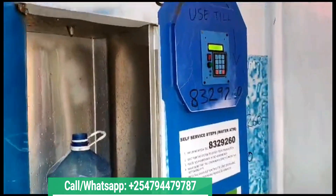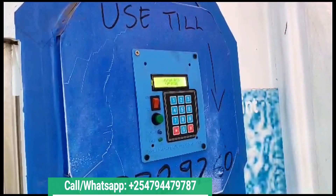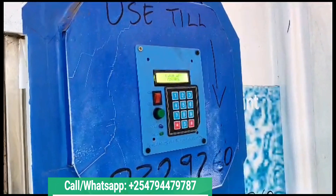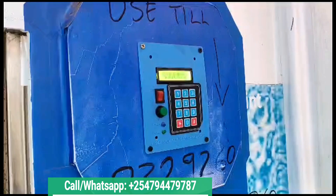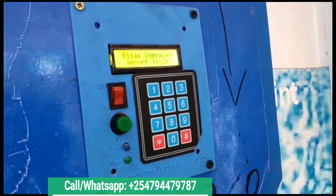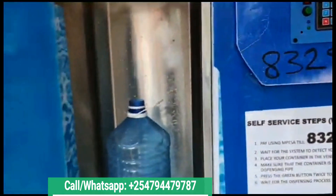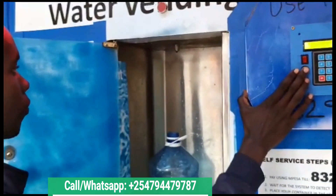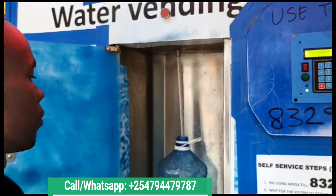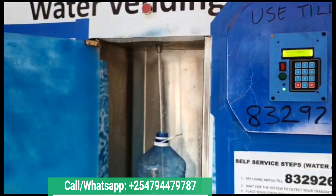You just enter the till number that is provided for the machine. After paying, the system will automatically detect your payment. Once it has detected, you just press the green button up there, after which the liquid will start dispensing. Once your amount is fully used, the system stops and it allows you to leave.